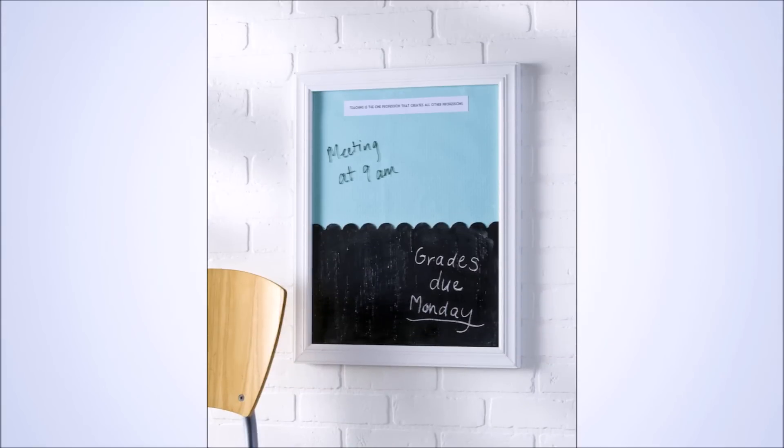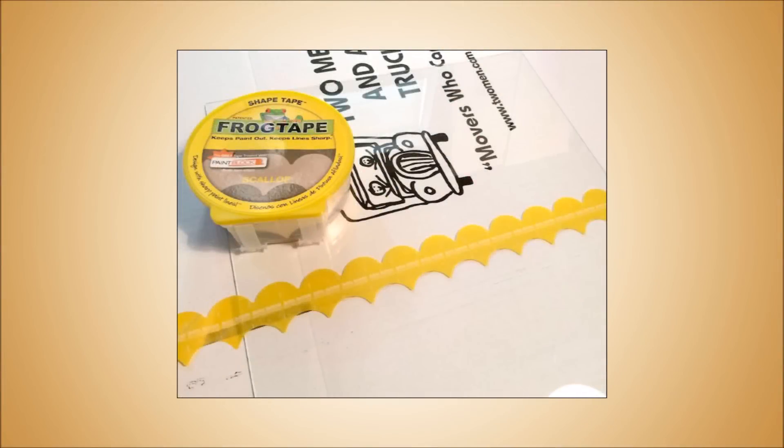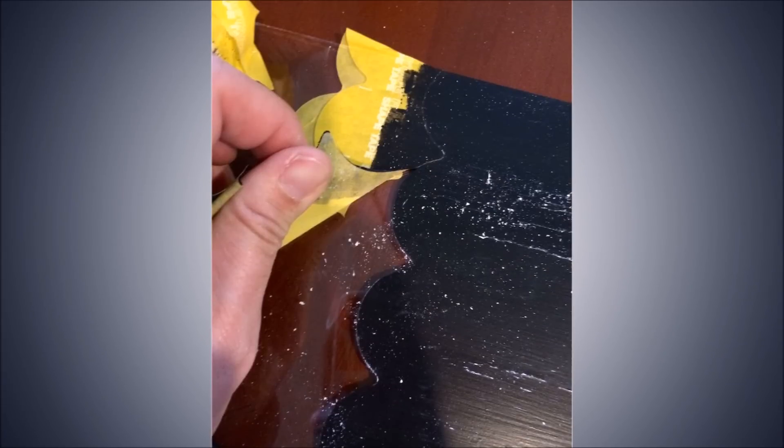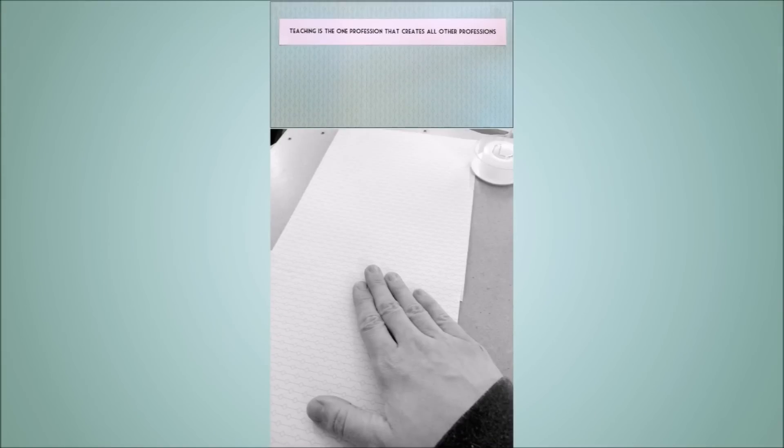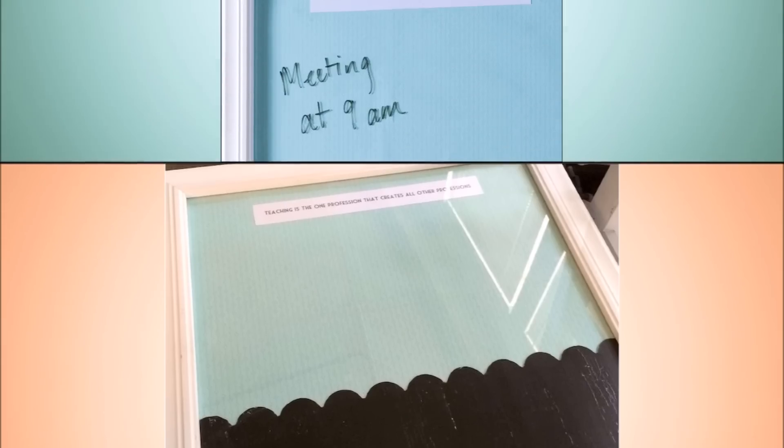8. Awesome Chalk and Dry Erase Memo Board. In this easy do-it-yourself project, you'll use a simple frame along with a few special surfaces to create a chalk dry-erase combination memo board, so you won't forget about coffee with your mother-in-law next time.